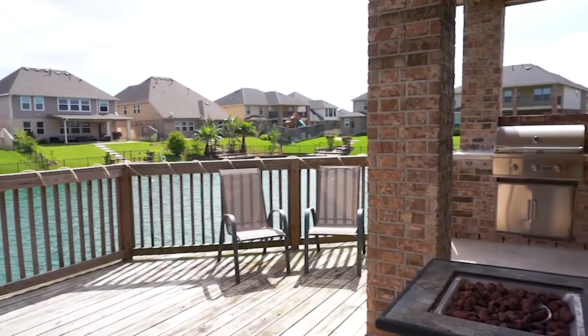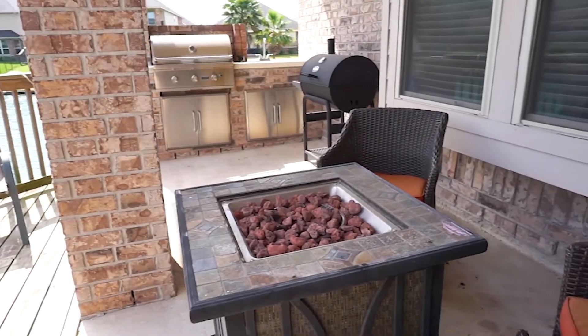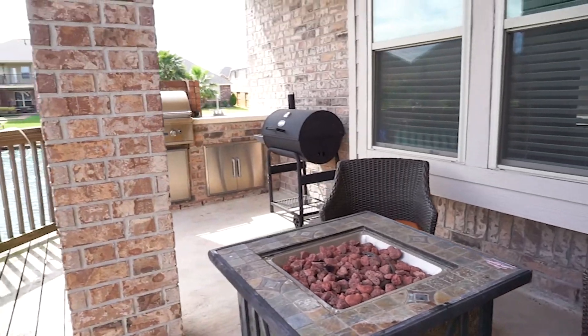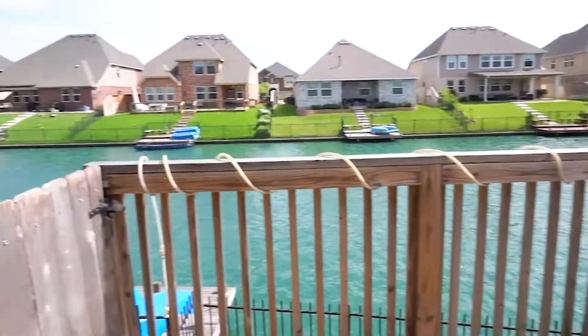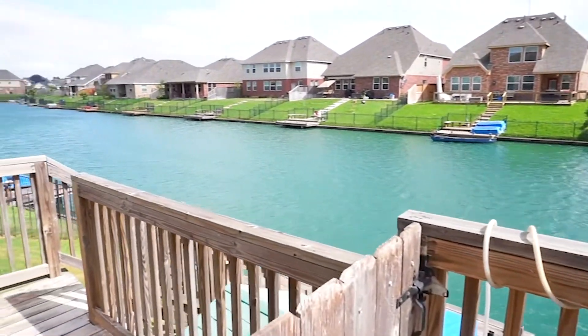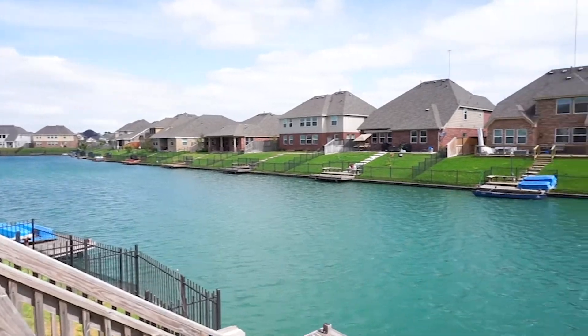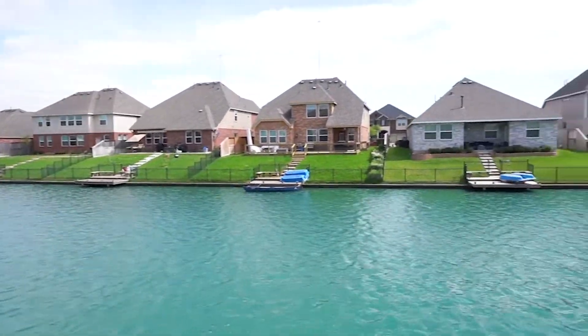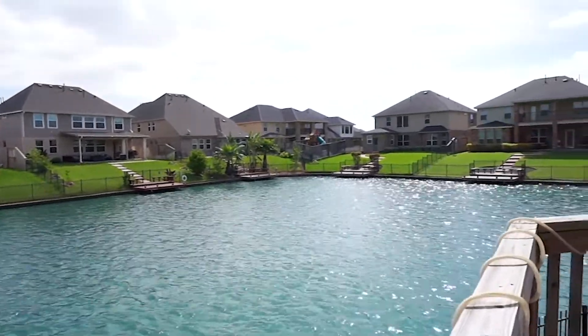You can enjoy paddling or fishing from a private dock. With water on either side of this home, a covered patio with an outdoor kitchen, a grill and a sink, and extended wood decking and dock. Lakeshore Harbor amenities include parks, fishing, a community pool, and so much more. This beautiful Missouri City, Texas home is waiting for you to make it yours.